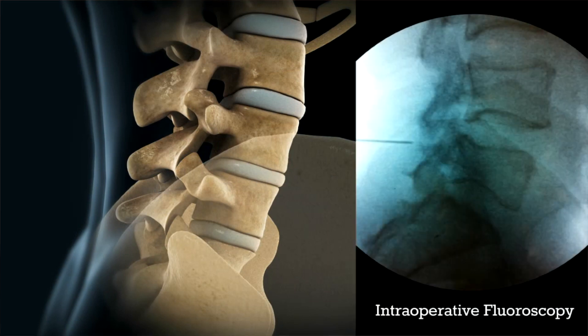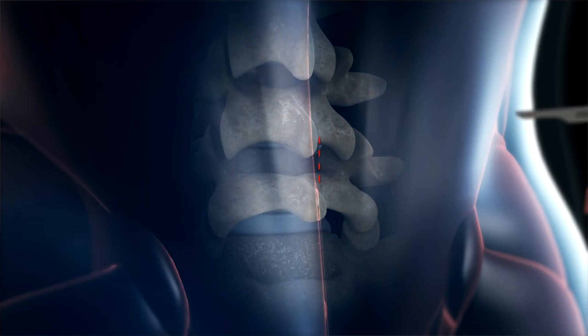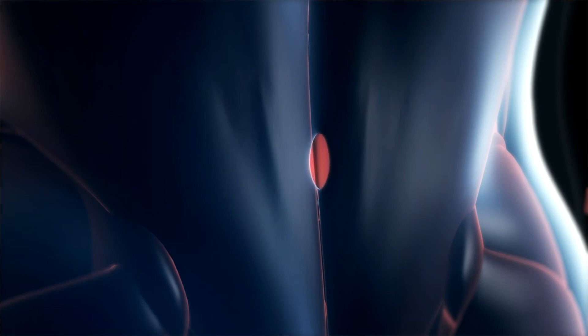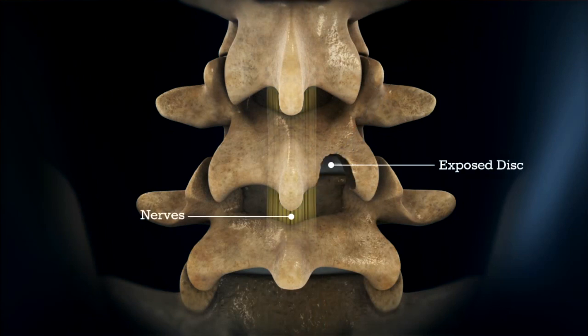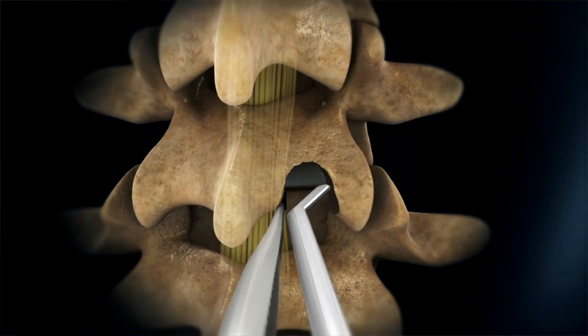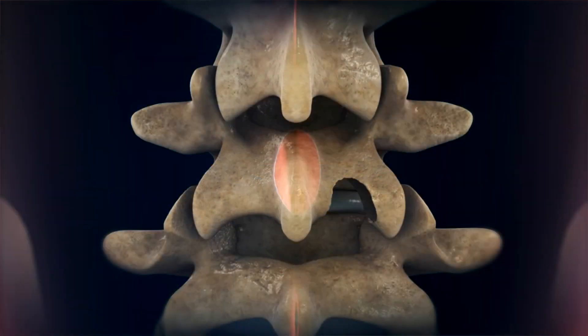Before the surgery starts, the appropriate levels are identified using x-ray, and a small incision two to three centimeters long is made at the area of the surgery. Careful dissection is then carried down to the area of the bone over the disc. A small window of bone is made to access the disc space. The nerves are moved over and special instruments are then used to remove the disc that's compressing the nerve. This should take care of the patient's symptoms and leg pain.